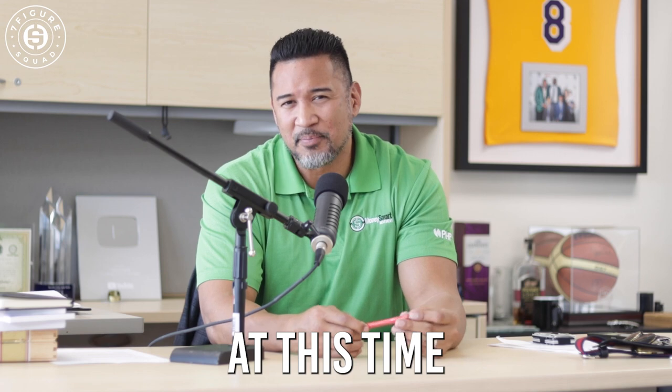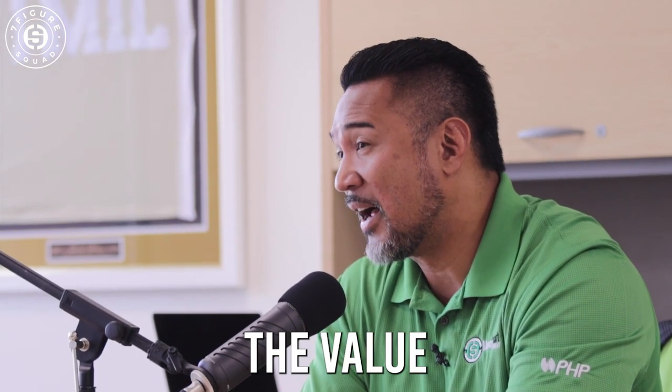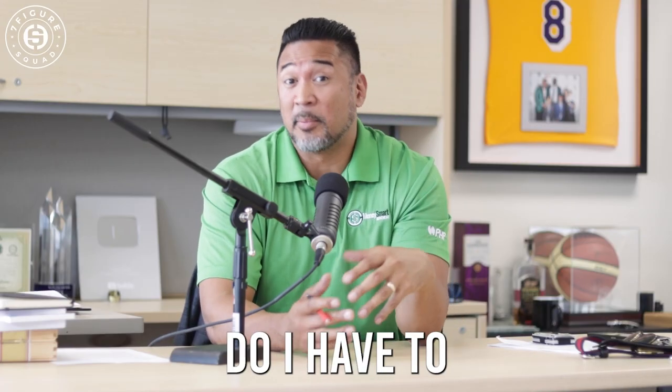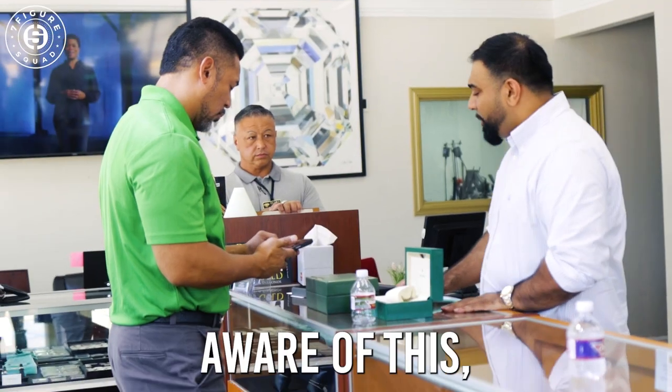So I'm wondering at this time if this watch is actually worth the value that I think it is. The question I have in my head is: does it have any guarantees? Do I have to pay extra for a warranty or a guarantee?